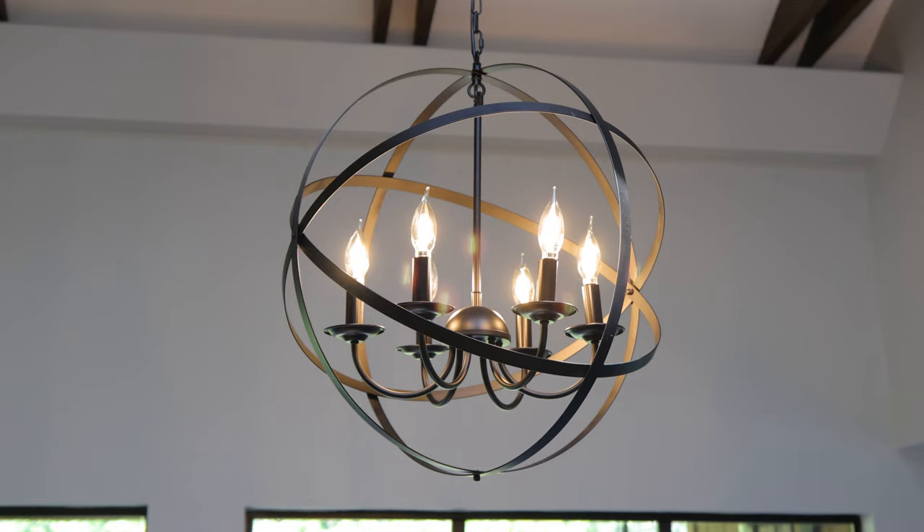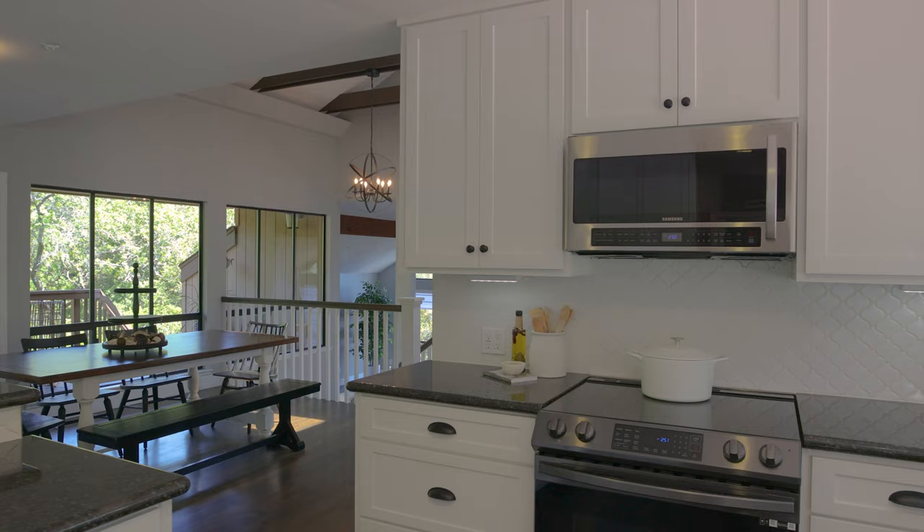Now come on in. This is an entertainer's dream house — we'll show you around and show you all the features.